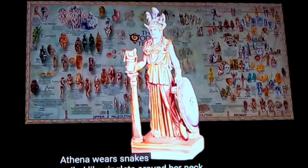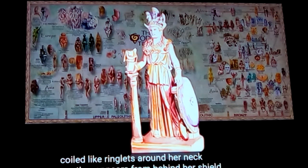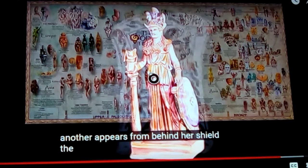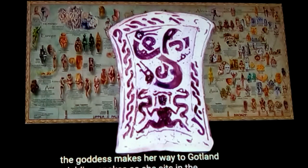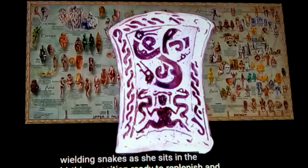Athena wears snakes coiled like ringlets around her neck, and another appears from behind her shield in this depiction. Medusa is taken way out of context — in her first original form, she doesn't have snakes coming out of her head. They said another goddess had made her ugly, and perhaps through propaganda twisted things and made her into an ugly creature. Much like the Sumerian idea where they took Enki and made him into a serpent, made him into a bad creature, made him into the devil, whenever Enlil's people tried to take over.